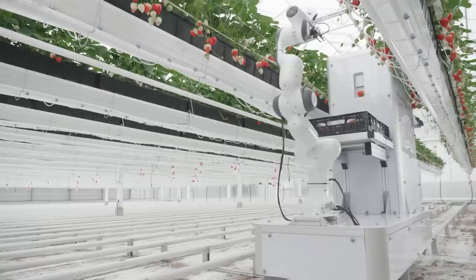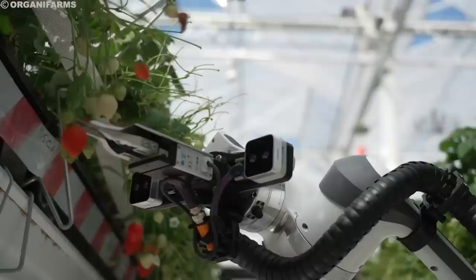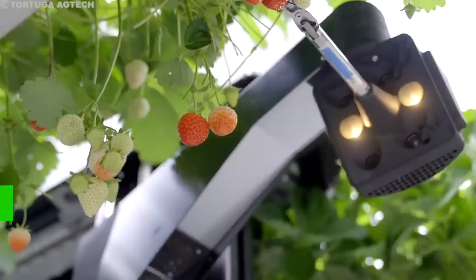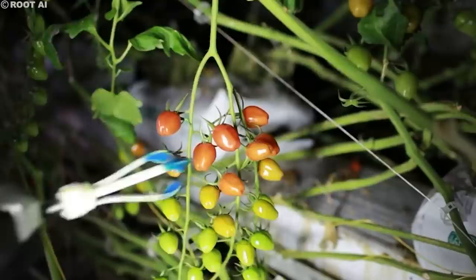Furthermore, the use of robot harvesters improves working conditions for human farm workers. By automating tasks that are dangerous or monotonous, robots contribute to a safer and more comfortable work environment. Lastly, the sensors and cameras on these robots play a crucial role in collecting valuable data about the crops, such as ripeness, size, and potential diseases. This data enables informed decision-making regarding irrigation, fertilization, and pest control, ultimately leading to improved crop health and productivity.